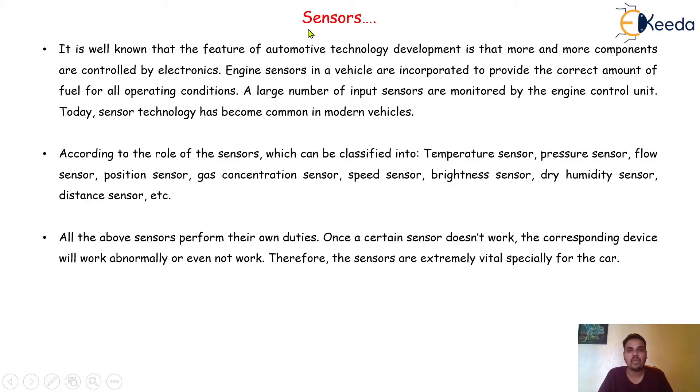In this video we are going to discuss everything about the sensor — what is the meaning of sensor, what are the different types of sensors available, how it will work — everything we are going to discuss in this video.